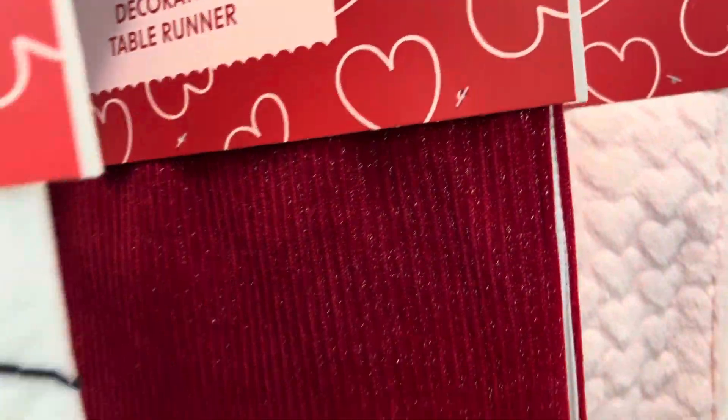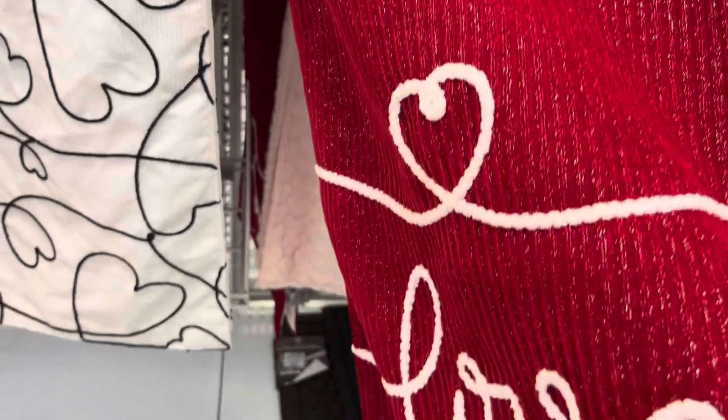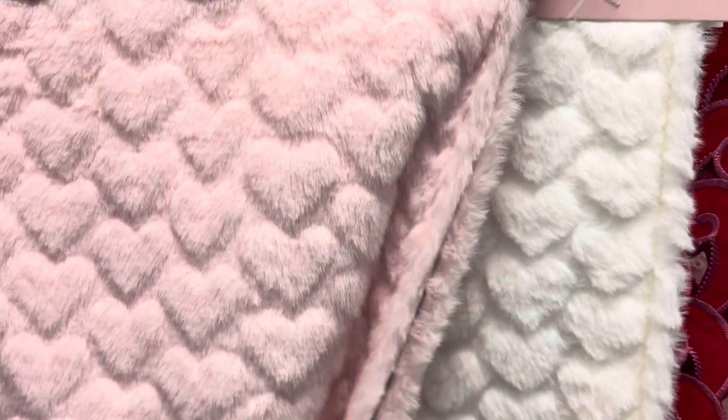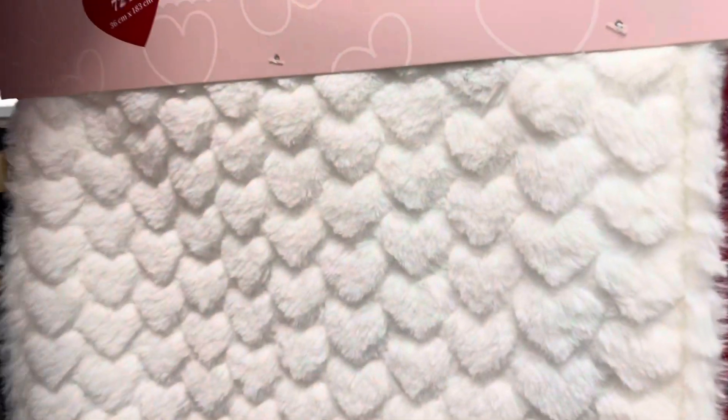This one is like a crimson type red — as you can see they have silver specks with the word 'love' at the end, and it is $12.99. This one also comes in light pink and white, and these are $10.99. Very pretty.